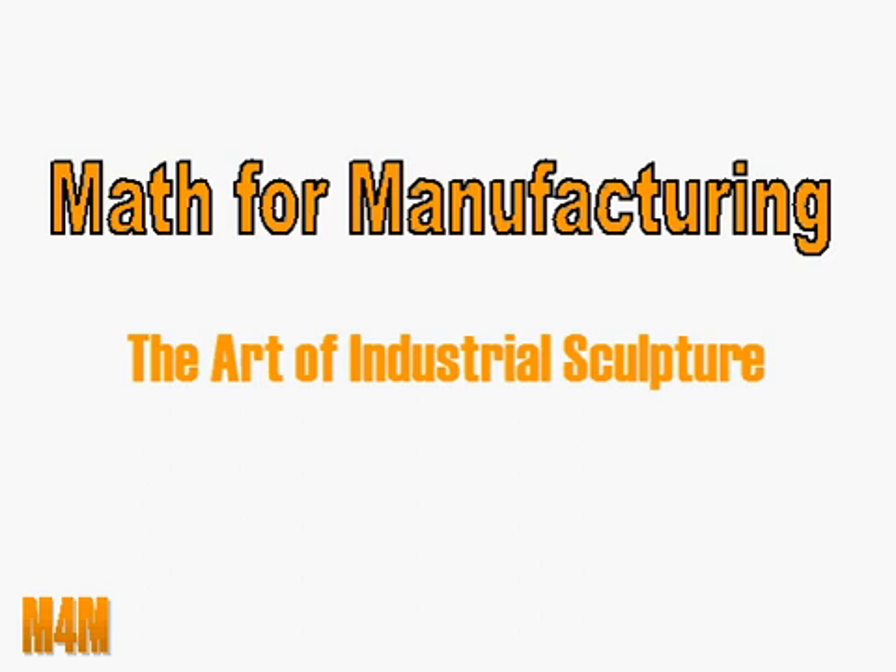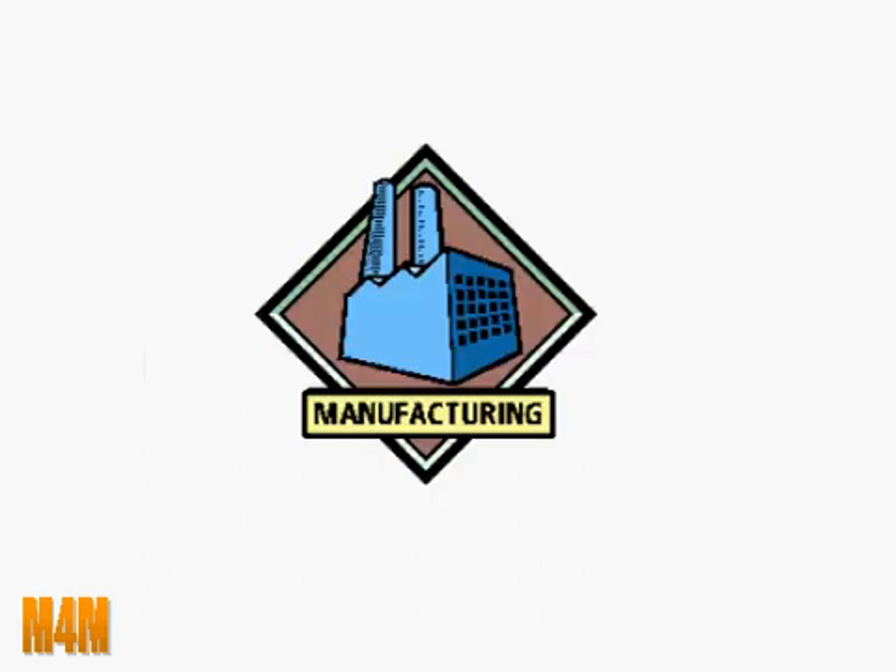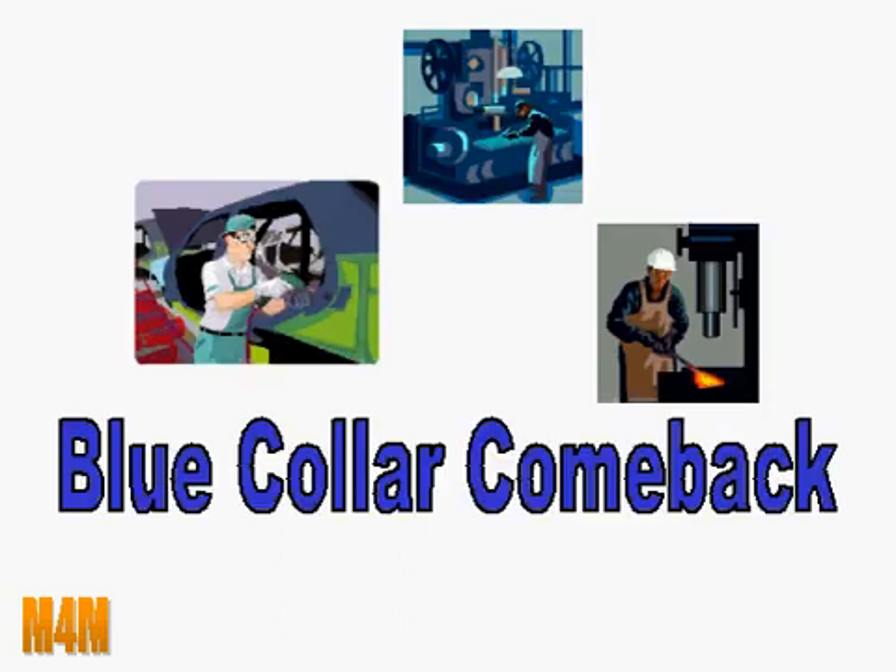Hey, it's time for math class. Welcome to lesson one: manufacturing math, or as we like to call it, the art of industrial sculpture. Now you may already know there are huge opportunities in manufacturing right now. The United States especially is in the midst of a blue-collar comeback, and amid all the gloomy news about the economy...